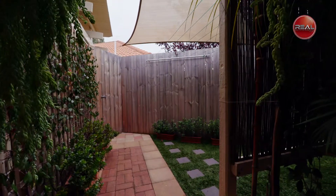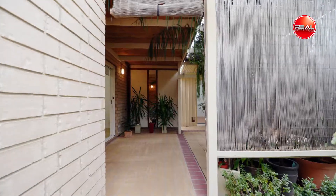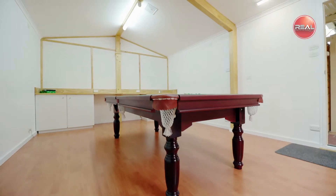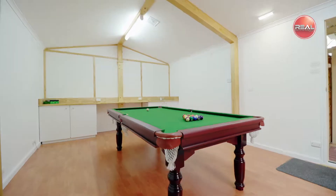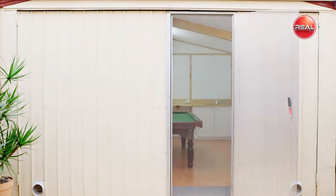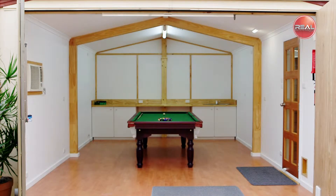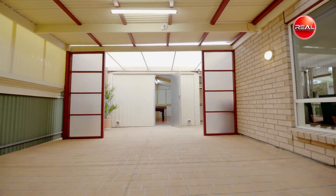Another exciting bonus feature of this fabulous property is the rear rumpus room that could be used as another bedroom, kids' retreat, man cave, or tradie's haven. With its special insulation features, it would make the perfect music room as well. The possibilities are endless and it is certainly a rare find for Mawson Lakes.